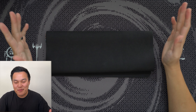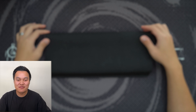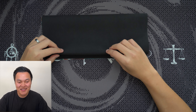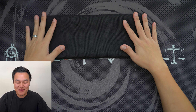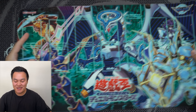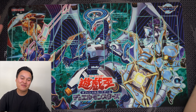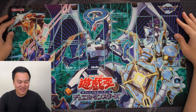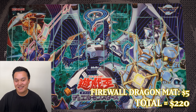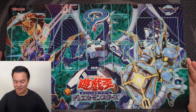The last mat I kind of regret buying, but I bought it because it was so cheap and I was hunting for any Yu-Gi-Oh merch I could find. It was about 465 yen, $4-$5, and it's a Konami Firewall Dragon mat. I'm not the biggest fan of Firewall Dragon, but the design was cool and for $4-$5 it's not bad.